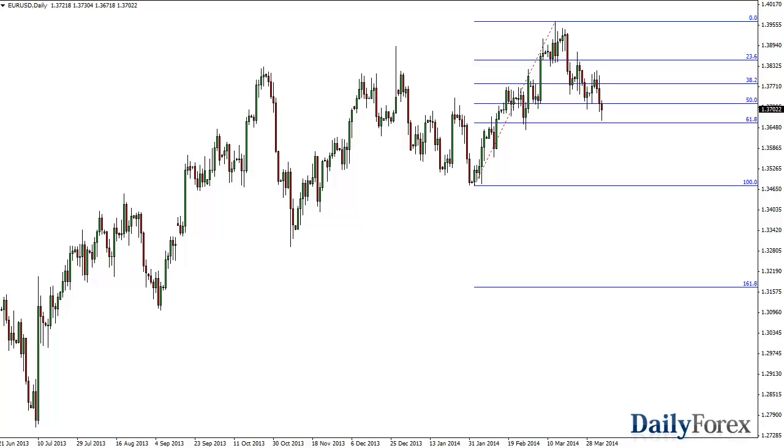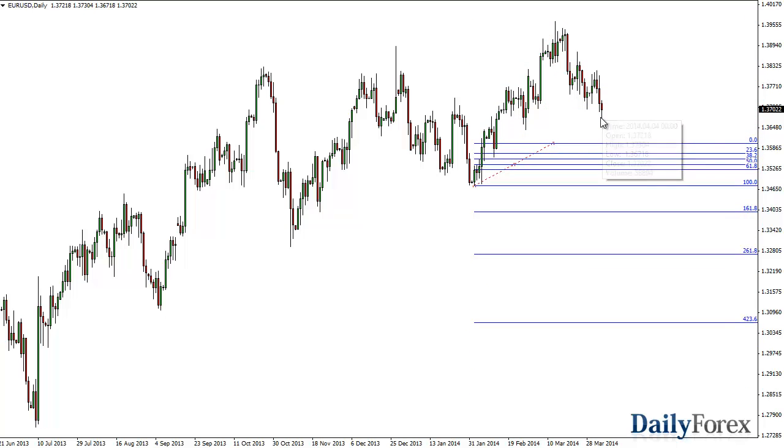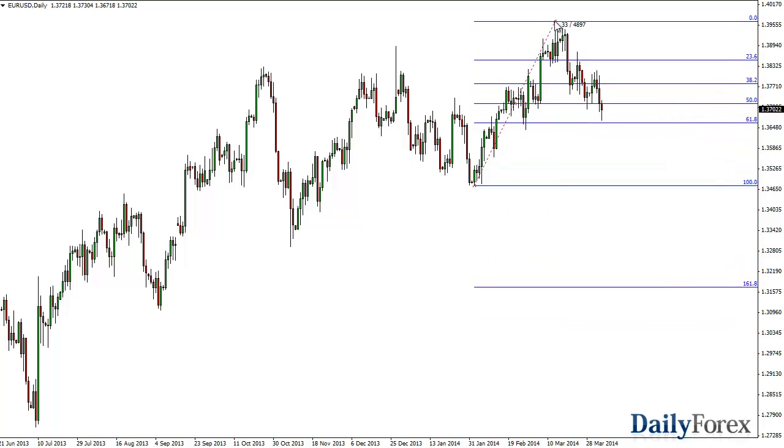From the trading desk of dailyforex.com, this is Christopher Lewis looking at the upcoming April 7th Forex session. In front of you is the euro US dollar pair. You can see I have drawn a fib already on this daily chart. Friday was in fact a pullback — a hammer that formed as we popped back above the 1.37 level after the non-farm payroll numbers.